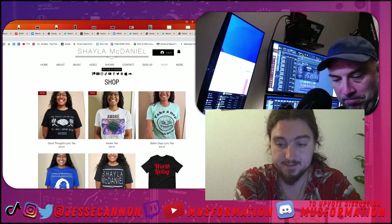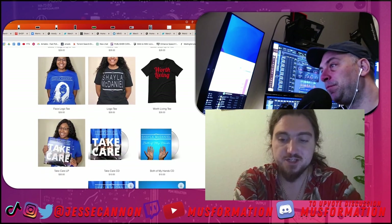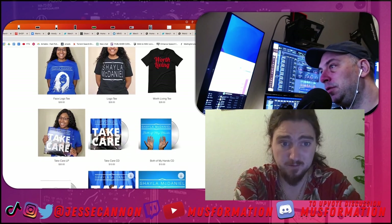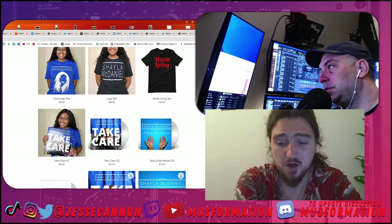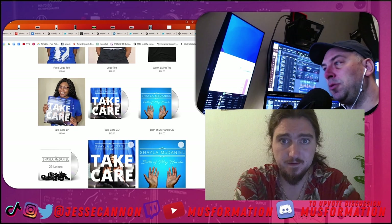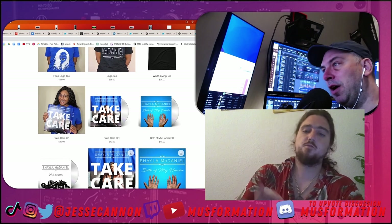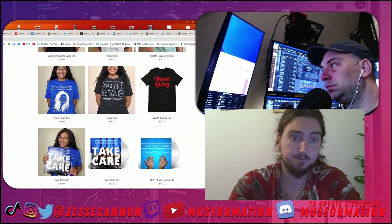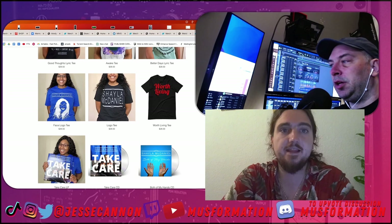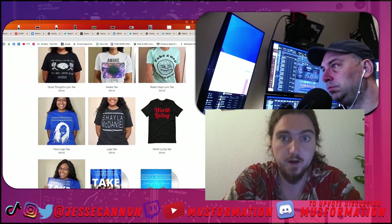One big mistake I see with that picture of her LP is she does not show us the color. We're assuming black, but vinyl nerds want to know the color of the LP. It's cool that she poses with it, though working to reduce the glare would have been good. The merch has to feel real — it has to feel like some dude built it in his print shop.